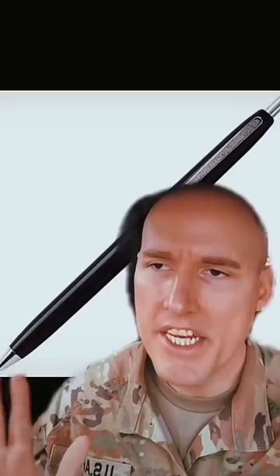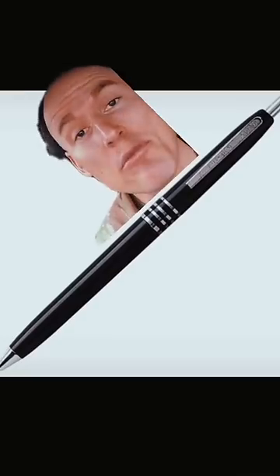At number three is the Skillcraft pen. While not the worst pen on this list, I feel like they're built with about 55 good clicks, after which they lock in the open position forever. And yes, I know they're made by the blind. I'm sure they're doing their best. That's why I gave them third place.